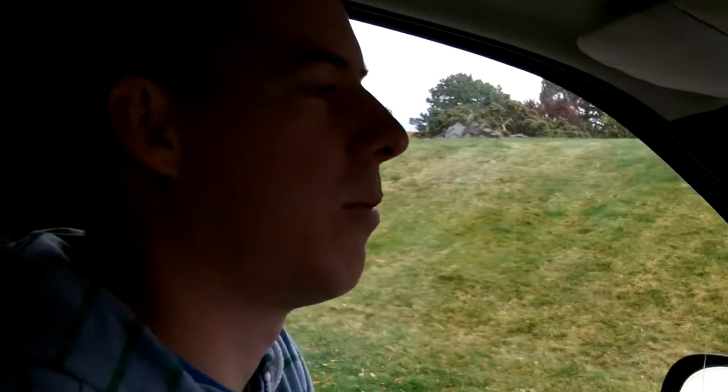I just thought I would start off the day by showing a little bit more of my studio and some of the things I'm working on right now.